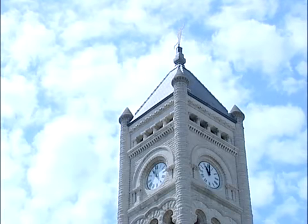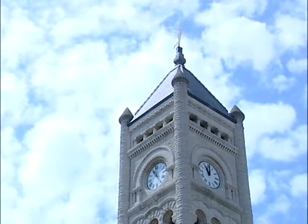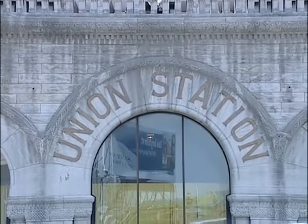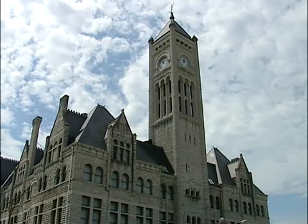As you come into Nashville, you can't help but notice the interesting clock tower on the Victorian era building in downtown Nashville. Designed in 1900 by L&N engineer Richard Monford, Union Station was built with graystone from Bowling Green and marble from Tennessee. The design is considered Richardsonian Romanesque.